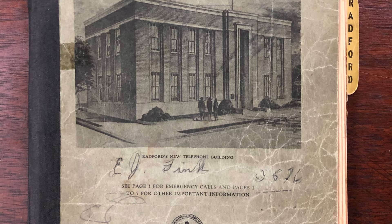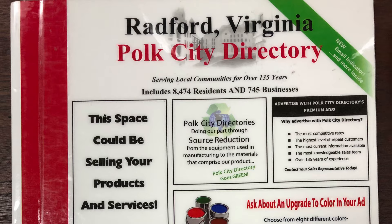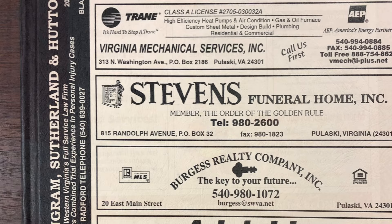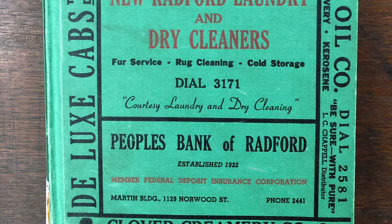Our area phone book collection covers Radford as well as Montgomery and Pulaski counties. The years range from 1939 to 2015. As far as directories, we have two collections: the Radford City directories and the directories for the town of Pulaski. For the Radford City directories, we have from 1942 to the present represented. There are some gaps, mainly in the 1970s, but this shouldn't hamper research too much, as the phone books can help fill in the missing pieces.